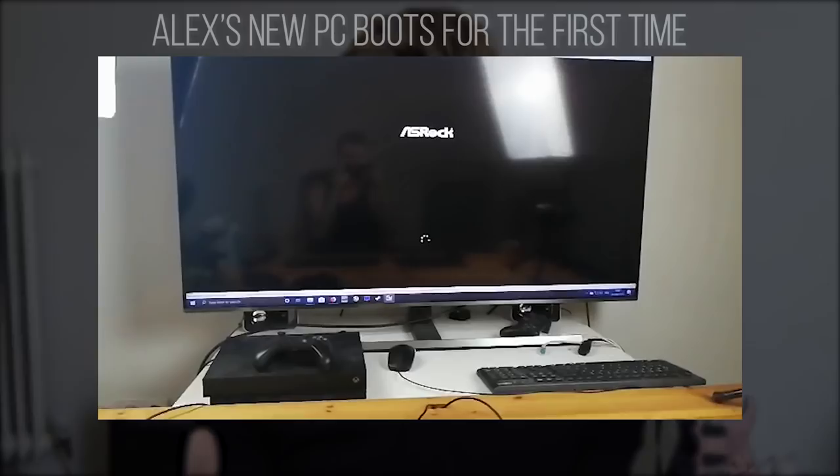The first boot-up moment was actually really awesome — I was not expecting it. Usually when you build a rig there's always something like a loose cable or a mem test fail on the first boot and you need to switch slots, but this time it was a perfect boot and everyone was happy.